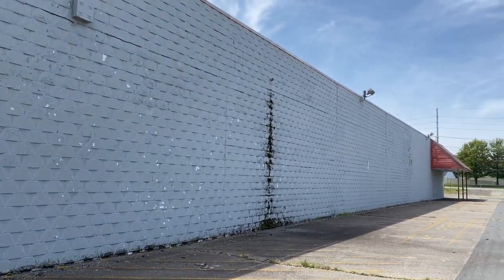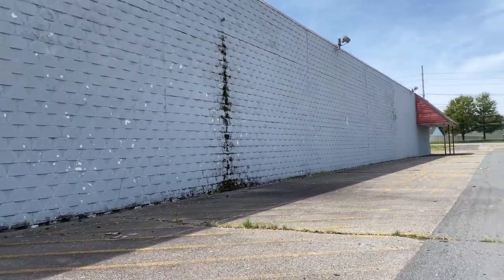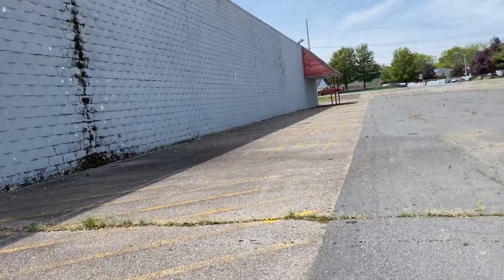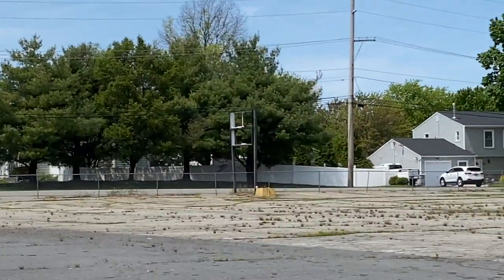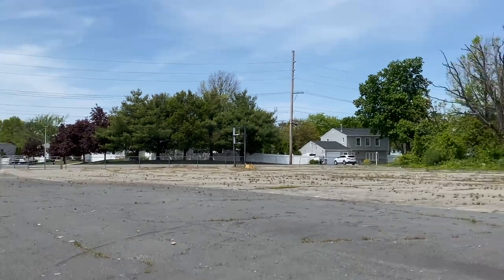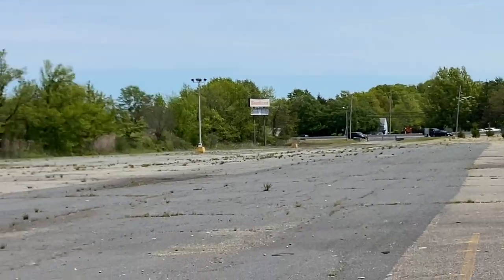Man, this is a huge site. I don't think anything got knocked down. At some point this will get knocked down, I bet — someone's going to buy it. And I think that sign right there was part of the Bradley sign. The Bradley sign is all the way over there, you can see it.